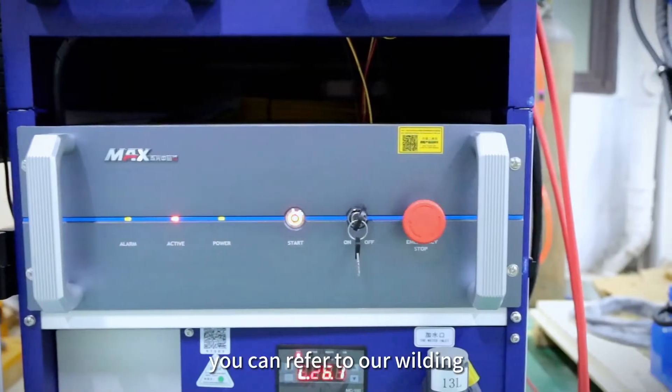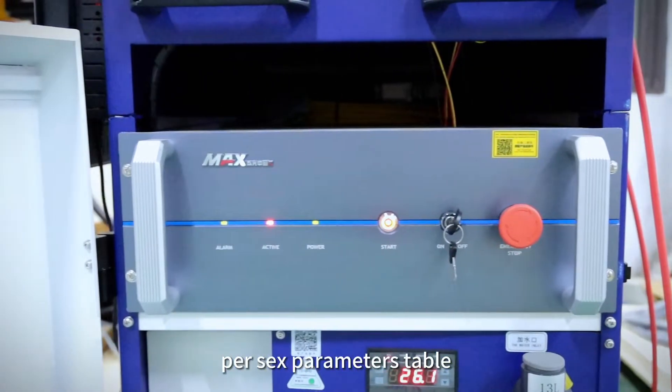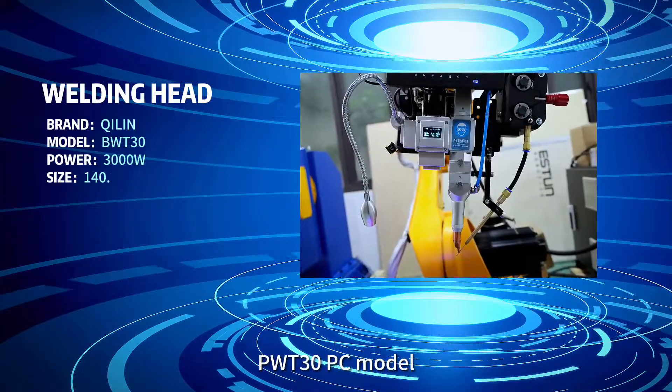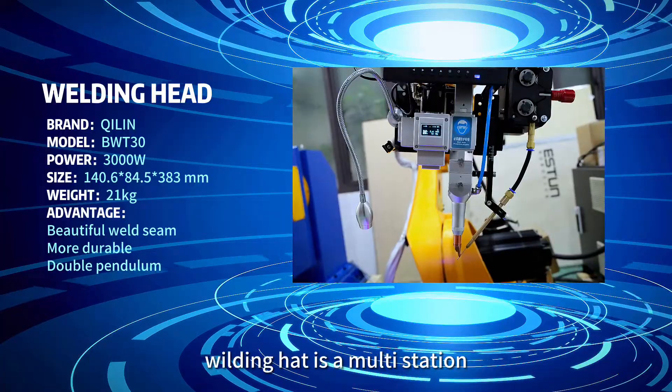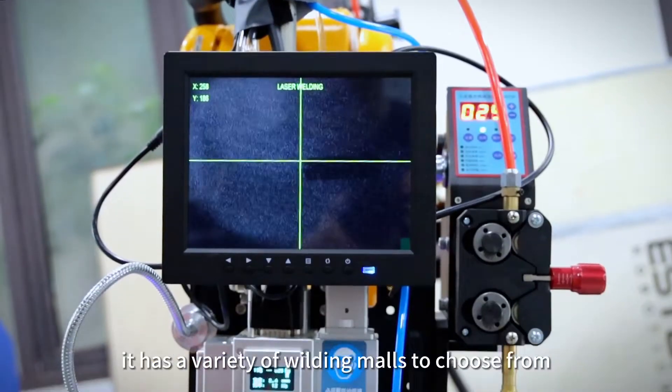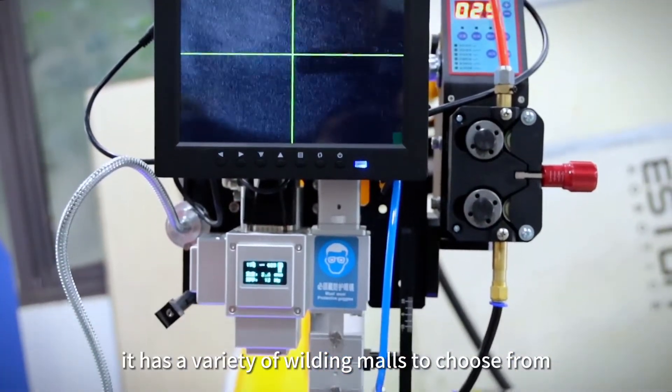You can refer to our welding parameter table to determine the laser power configuration. The BWP-30 PC model welding head is a multi-station light industrial welding head. It has a variety of welding modes to choose from.